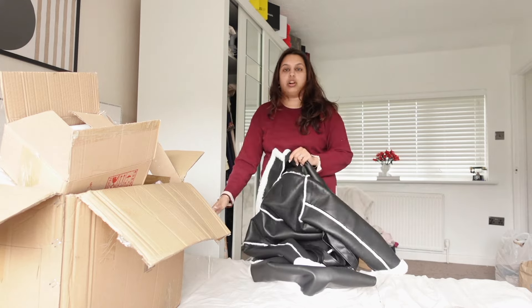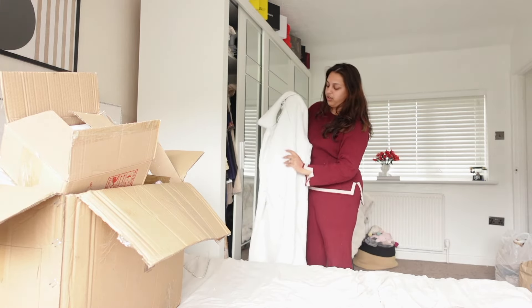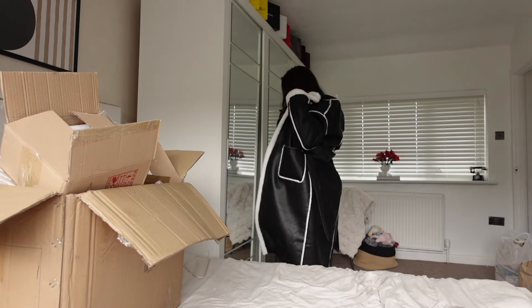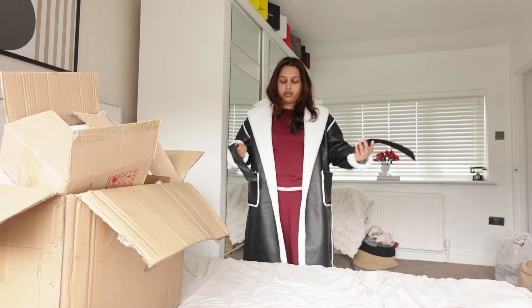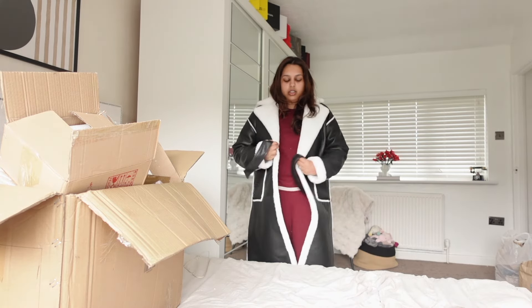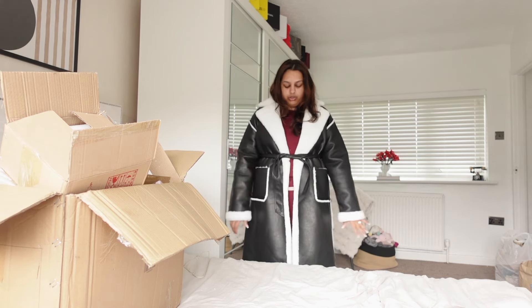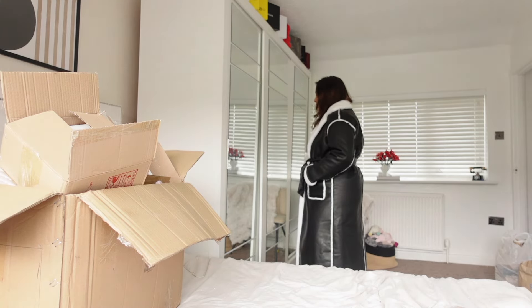I also picked up this jacket — it's so furry on the outside and really soft on the inside. It's a large and I'll have all the outfit links inside. This is what the coat looks like — it also comes with a belt so you can tighten it however you like. This is giving winter vibes.